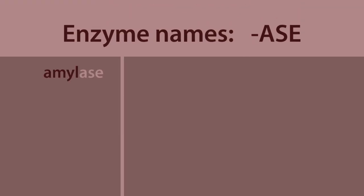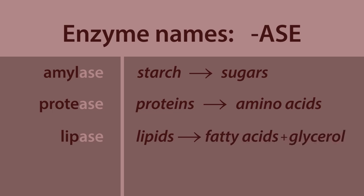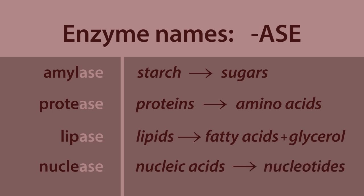All enzymes have names ending in -ase. Amylase splits starch into sugars. Protease splits proteins into amino acids. Lipase splits lipids — that's fats and oils — into fatty acids and glycerol, and nucleases split nucleic acids into nucleotides.